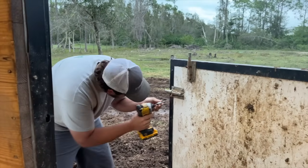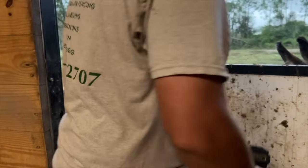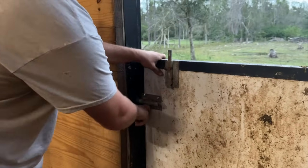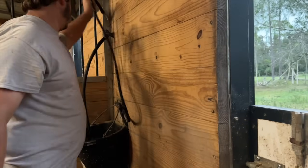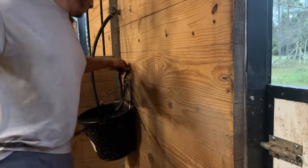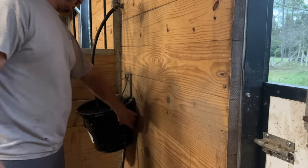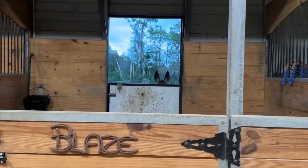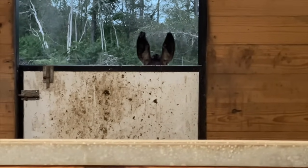Last screw in and it's fixed. There we go — now we can get rid of this rope. The honorary rope that's held it closed for the last few weeks — away it goes. Now you can see that the door is nice and closed and there's no little air gap. We are back and working, people.